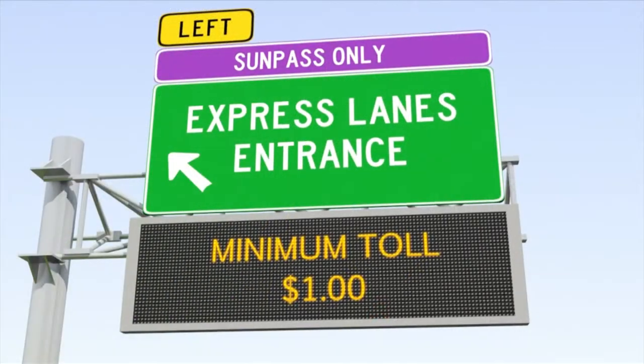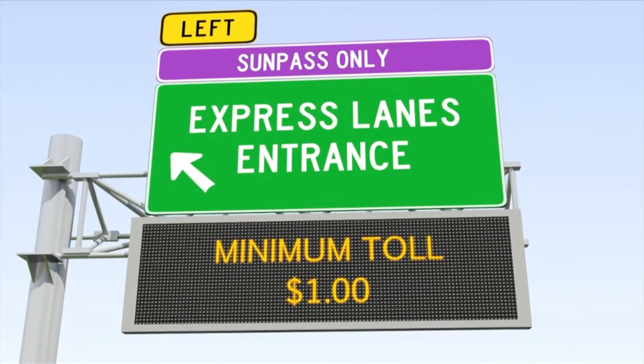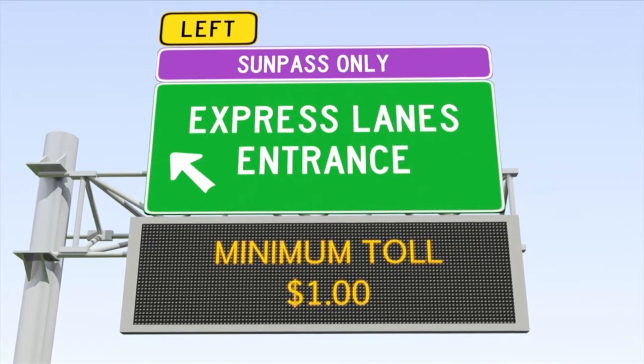Toll prices will vary depending on how many drivers are using the express lanes. Our goal is to maintain the speed in those lanes at 50 miles per hour, so if more people are getting into those lanes we're actually going to raise the toll rate to discourage more people from getting into those lanes.